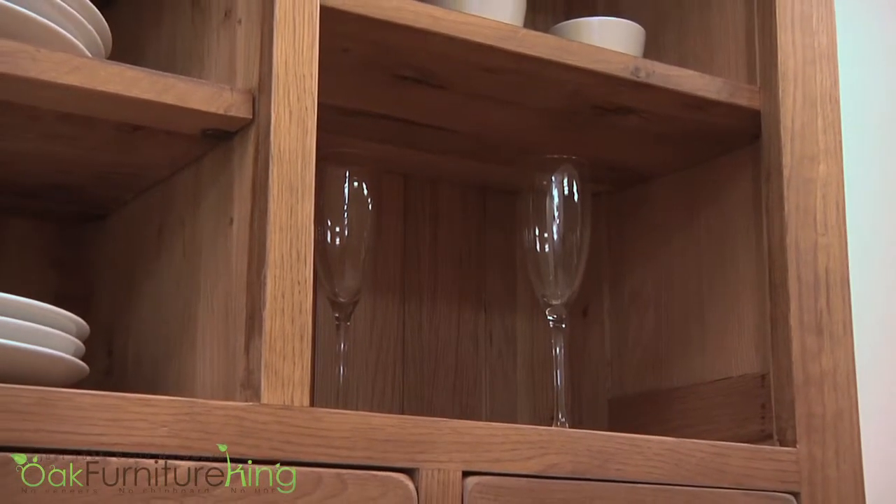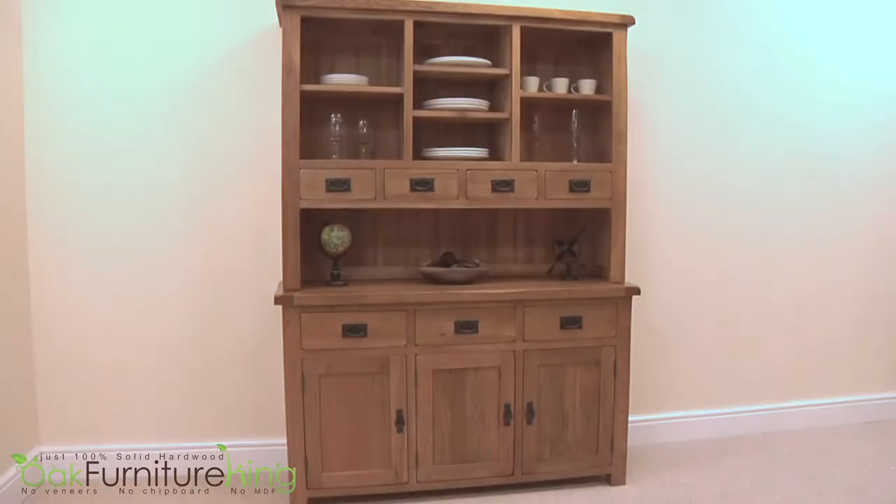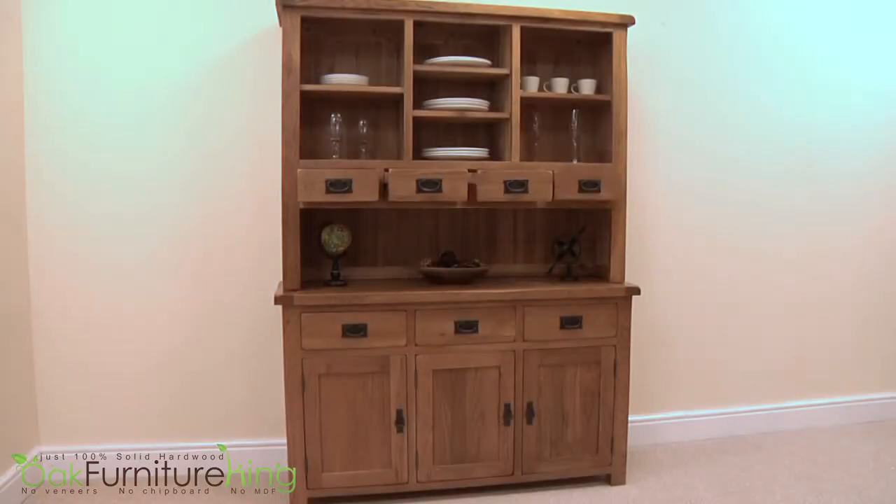All while providing impeccable storage versatility, thanks to the removable shelves in the hutch area. This dresser has it all, and then some.